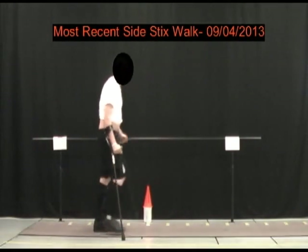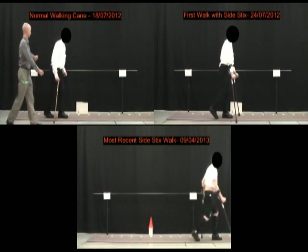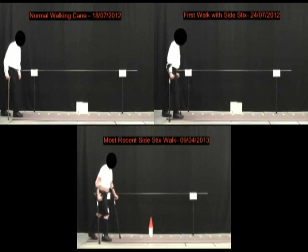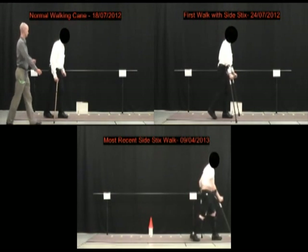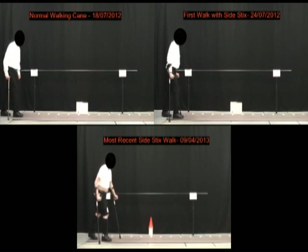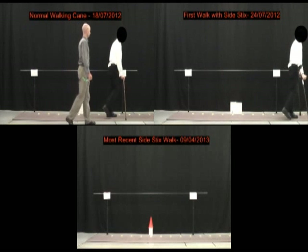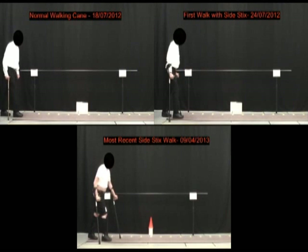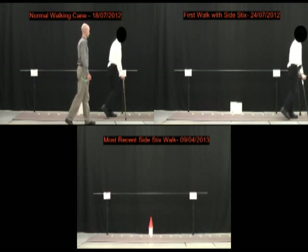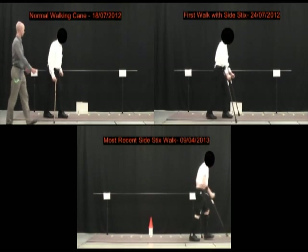Now if we go to all three together — when you see all three videos together, you can really appreciate in the top left video the amount of energy involved in that gait. He is slow, he is unsteady, and he definitely looks at risk for falling. In the top right video, immediately there's an increase in stability. But if you look at the bottom video, you can see that this person is able to actually tap into his cardiovascular fitness, supporting the fact that by using the crutches he is now able to complete that part of the rehabilitation process which just wasn't available to him before.